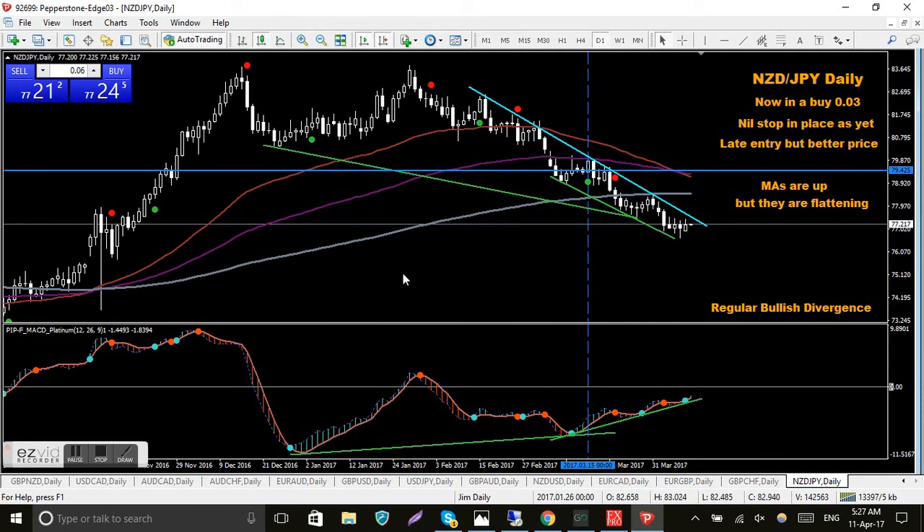NZD/JPY — I'm in a buy here which is a fair way up. Like a lot of the yen pairs it's just heading down in a nice channel. There's plenty of bullish divergence and eventually it will break to the upside. I've got a blue dot on the MACD Platinum; the last QMP signal was a red dot up there, so we really need a blue dot to form, price to bounce up and break that trend line, then I'll take the second trade.